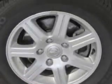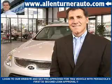Further highlights include a power driver's seat, heated outside mirrors, power sliding doors, and much more. Get where you need to go, enjoy the drive, and have peace of mind in this 2012 Chrysler Town & Country.